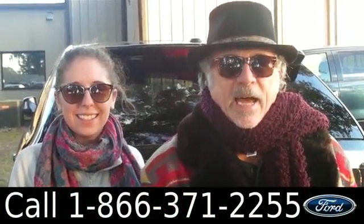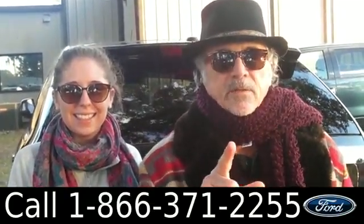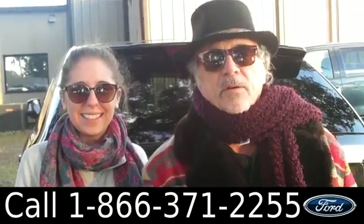Hey, this is Randy, and I'm Ashley. SantaFeFord.com, Alachua, Florida, just off I-75, right next to Gainesville — a short drive from Lake City or Ocala.